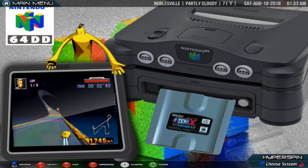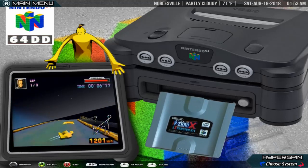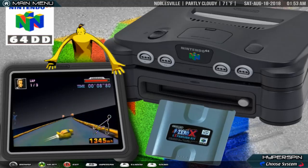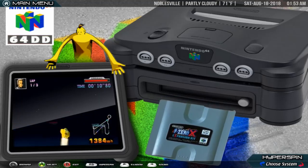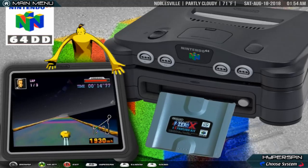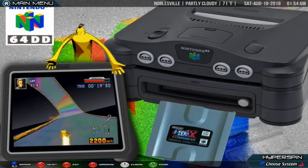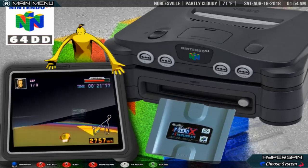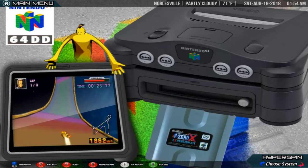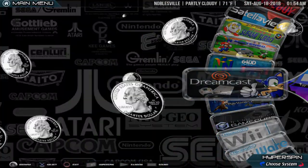Nintendo 64DD. The 64DD, colloquially referred to as the Nintendo 64DD, is a magnetic disk drive peripheral for the Nintendo 64 game console developed by Nintendo. DD is short for Dynamic Drive. Plugging into the extension port on the underside of the console, it allows the Nintendo 64 to use proprietary 64 MB magnetic disks for expanded and rewritable data storage, along with a real-time clock.